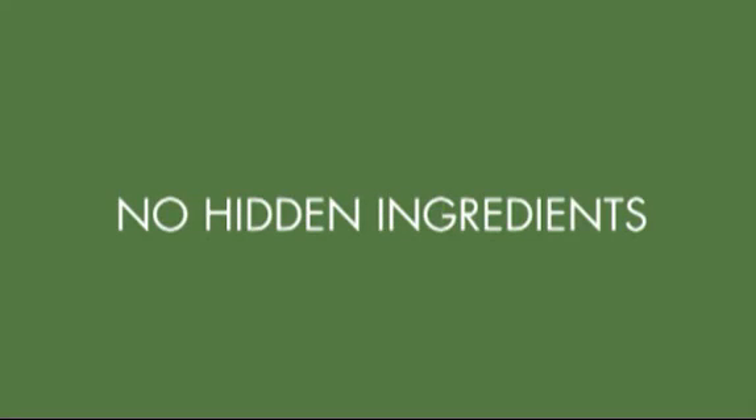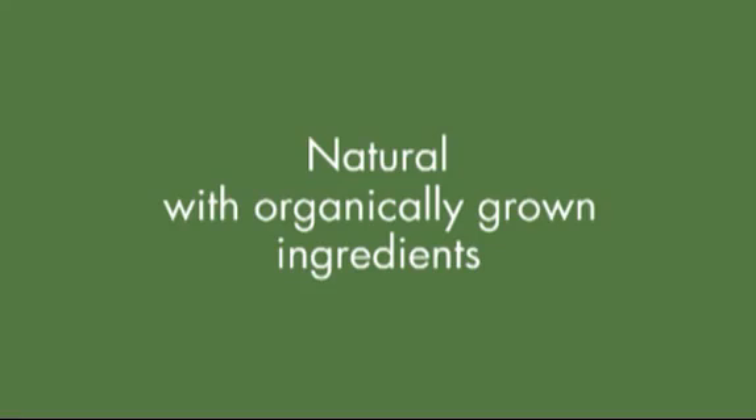First, it had to be real — no hype, no hidden ingredients, just the real thing: 100% natural and with organically grown ingredients.